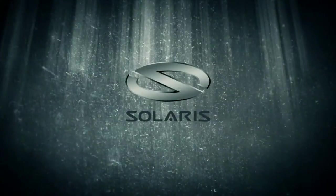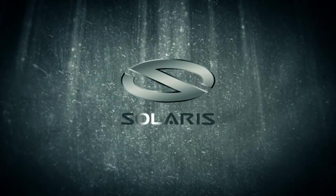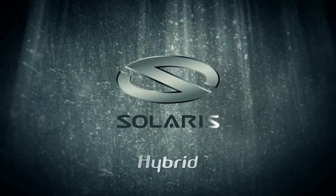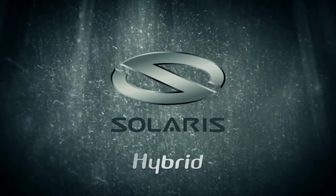Road vehicles have had an increasingly big impact upon the environment. Solaris, as the manufacturer of buses and coaches, feels special responsibility to protect the environment. Clearly, it's about time to do something for the environment.